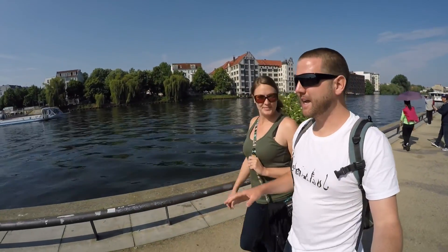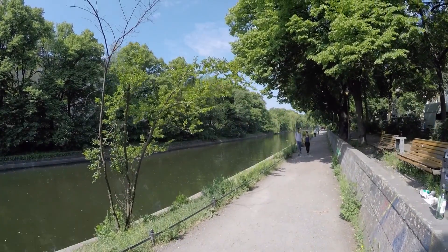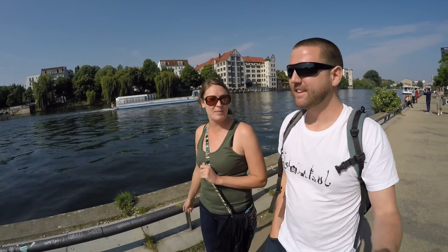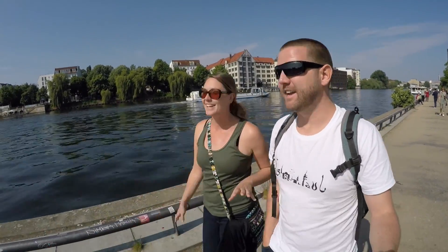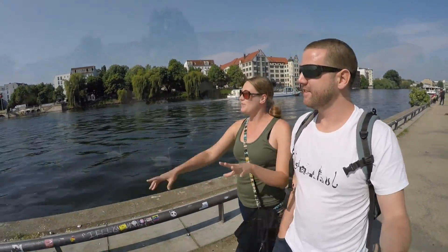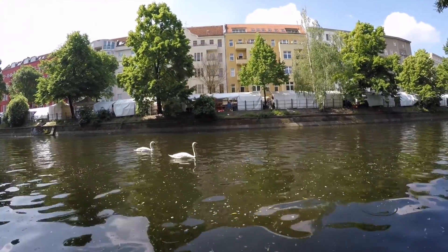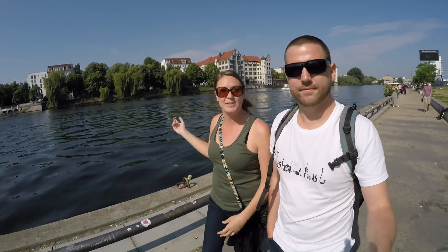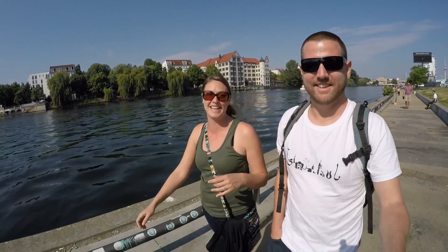The first thing we noticed when flying over the city of Berlin is the green space. Every square inch of the town that you could grow a tree or have grass, there is some. Maybe we're used to no trees in Malta, or maybe it's exceptionally green here — we were both pretty shocked, in a good way. There's also a really beautiful river running right through the city with little canals veering off it, perfect spots for coffee and beer. And these weeping willows are giving me allergies — they're beautiful but I can't breathe.